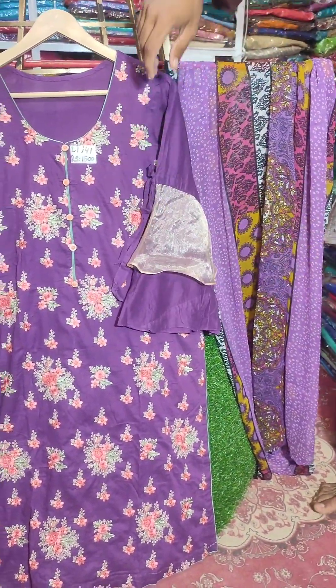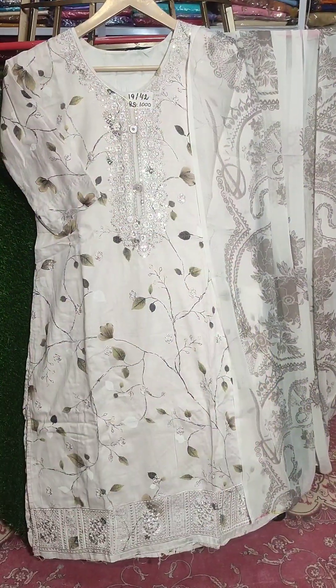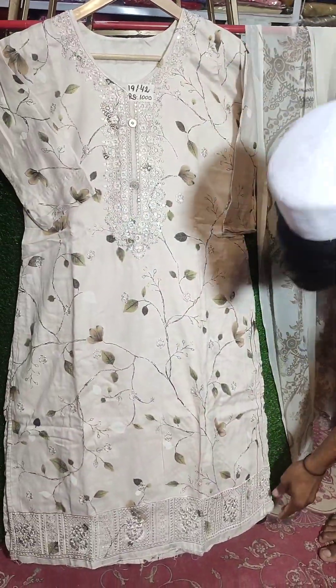Embroidered shirt in chiffon — the price is 2500. It's very decent, with a beautiful color. It's a suit with a chiffon and a very sweet print. The neckline is embroidered — look at it.